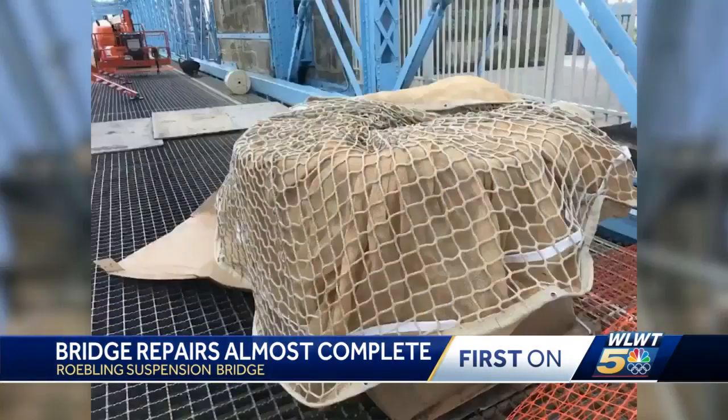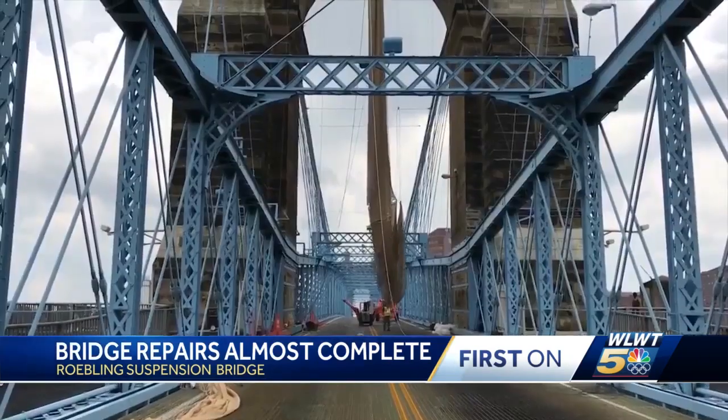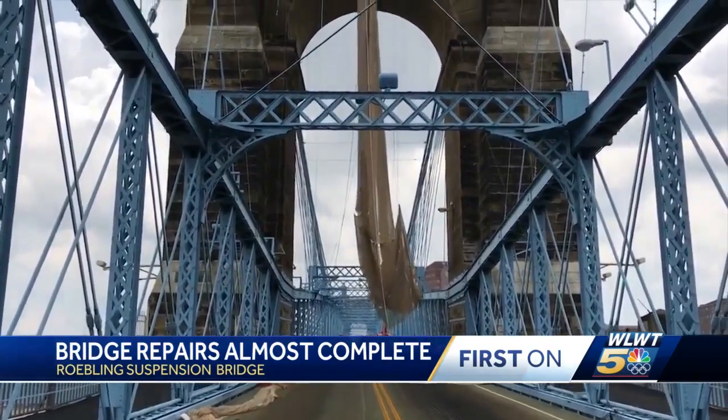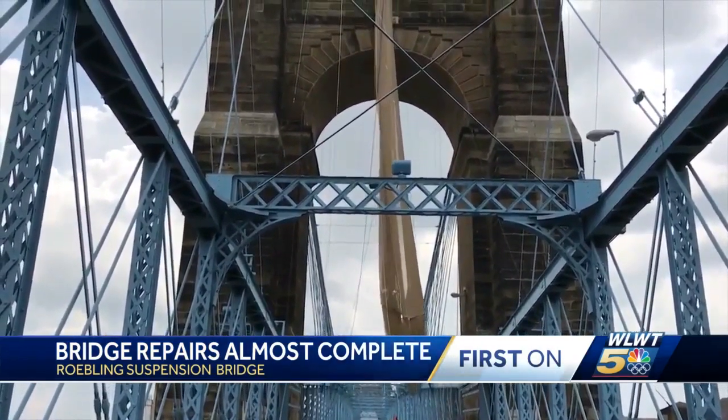That's worth it. The net was custom made — it came in a box, was spread out over the bridge, then hoisted up. And while it looked a little like Spider-Man sneezed as it went into place, visuals are not the pressing concern.